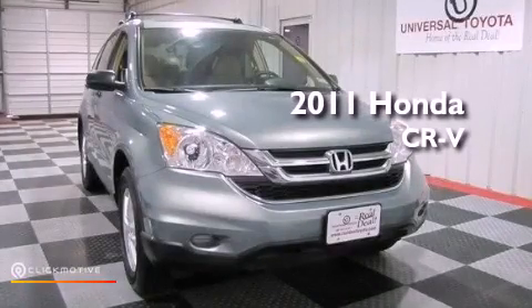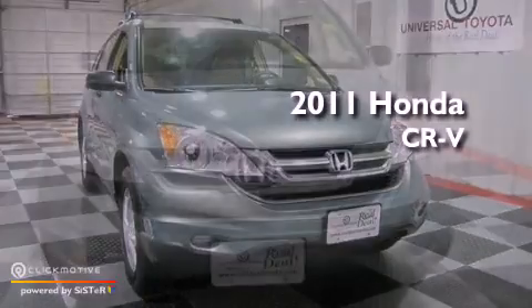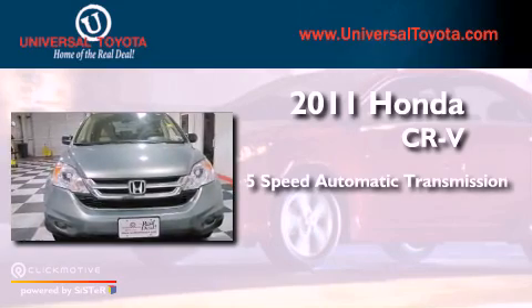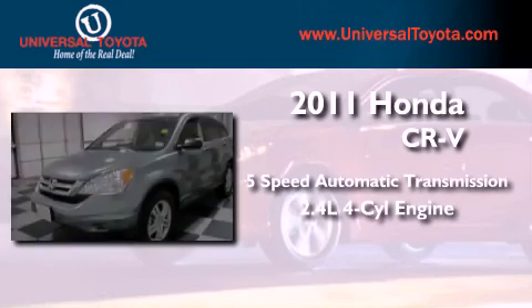This is a 2011 Honda CR-V. This vehicle has seating for five adults and an inline four-cylinder engine.